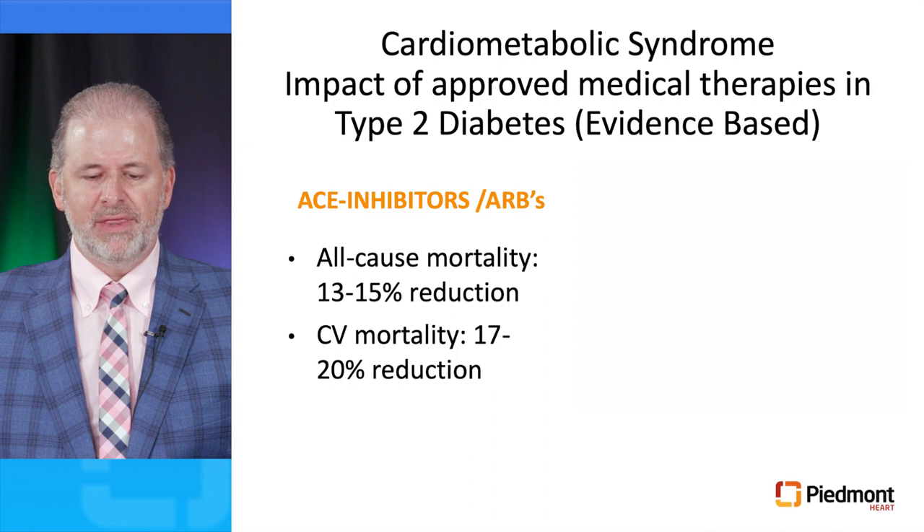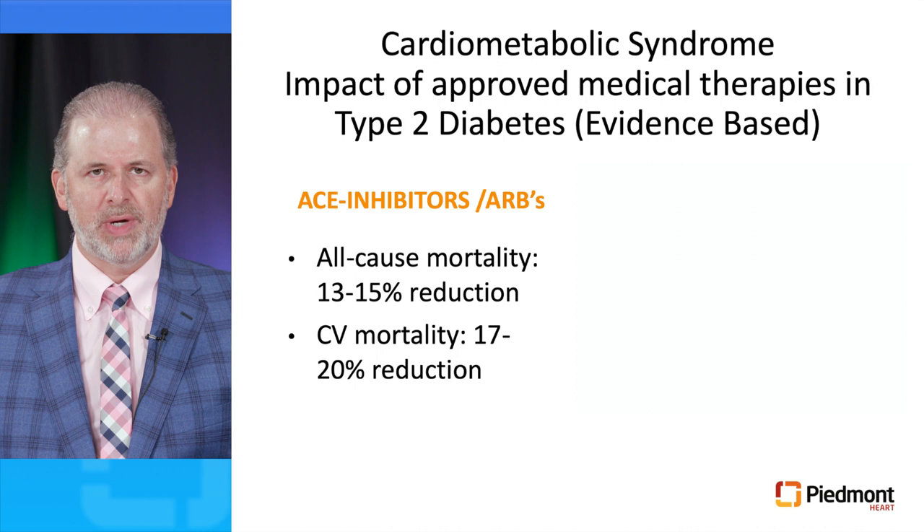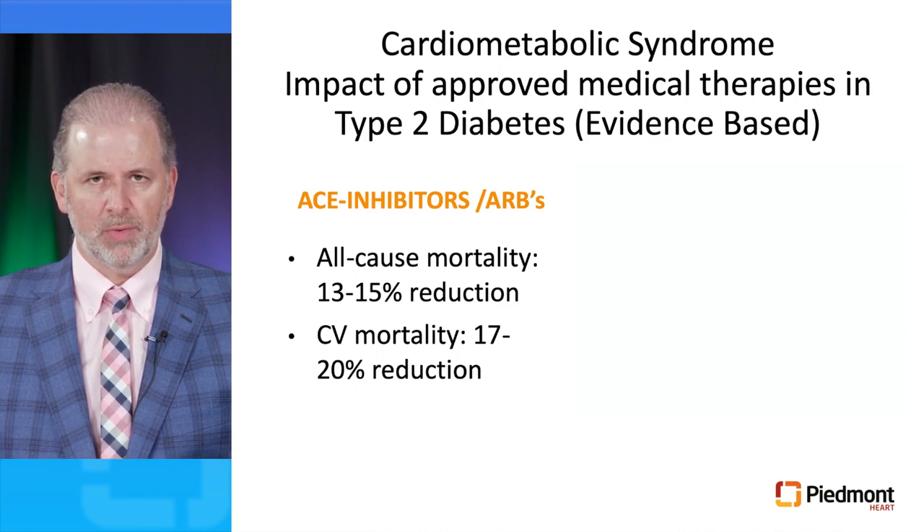Thanks to a large number of randomized prospective clinical trials, we have drugs proven to reduce cardiovascular morbidity and mortality in patients with diabetes and the metabolic syndrome. These include ACE inhibitors or ARBs, which have been shown to reduce all-cause mortality by 13 to 15% and demonstrate a 17 to 20% reduction in cardiovascular mortality. This is why, unless contraindicated, we prescribe ACE inhibitors or ARBs to all our diabetic patients.